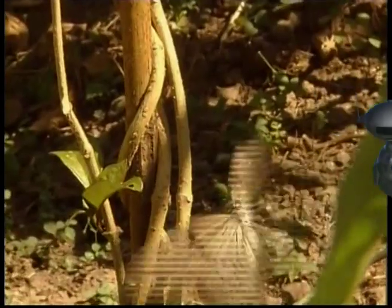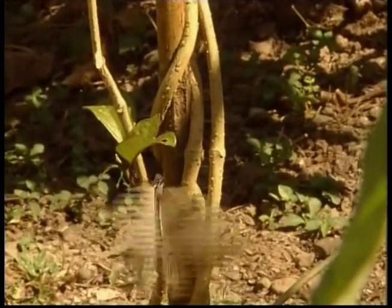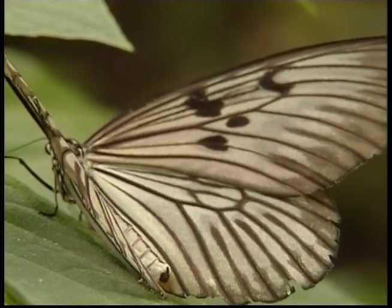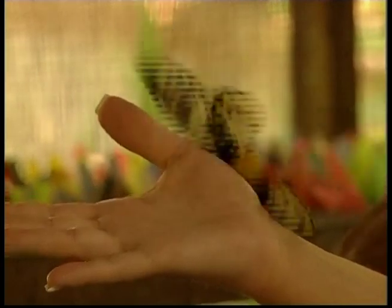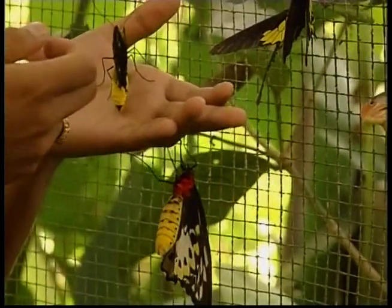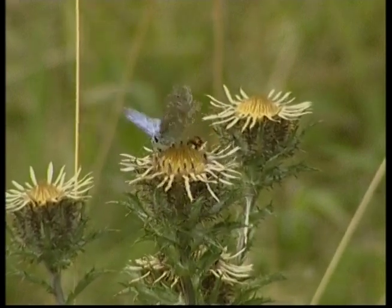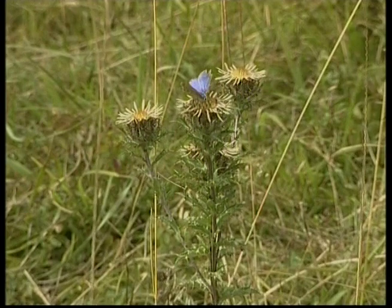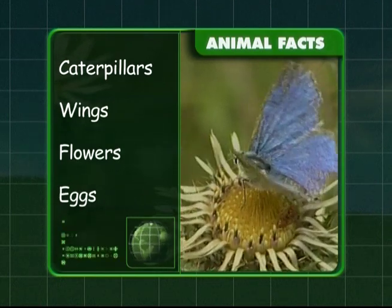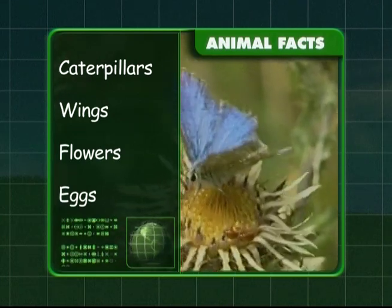Butterflies fly during the day and close their wings when resting. They can come in all shapes and sizes and loads of amazing colours and patterns. Butterflies can be found mostly anywhere in the world where it's not too hot or too cold. To recap: they start life as a caterpillar and have brightly coloured wings. They get their food from flowers and lay eggs on the leaves of plants.